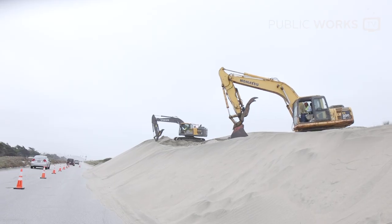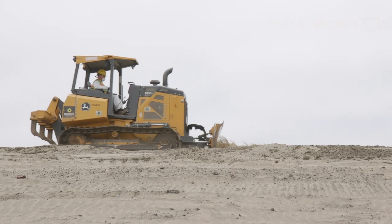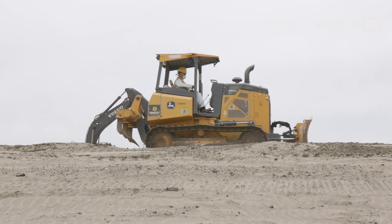So once a year, we're able to go down and remove the sand buildup. That will reduce the amount of times that we have to close the Great Highway.